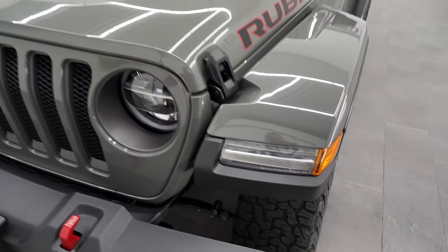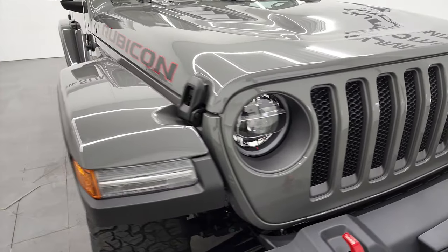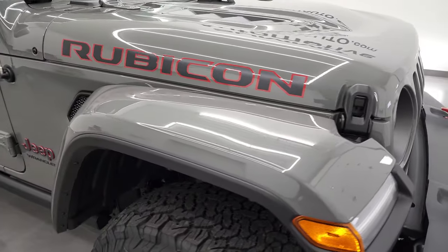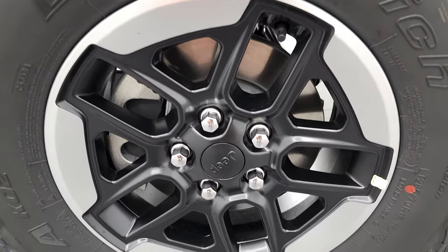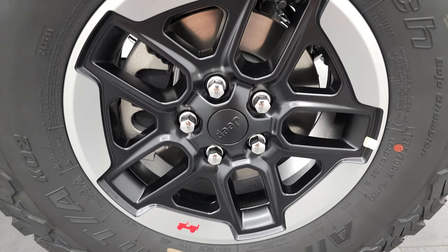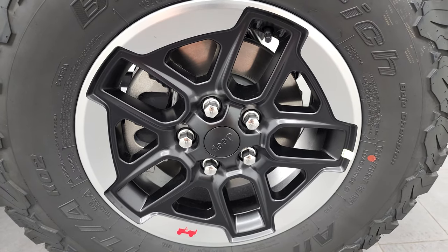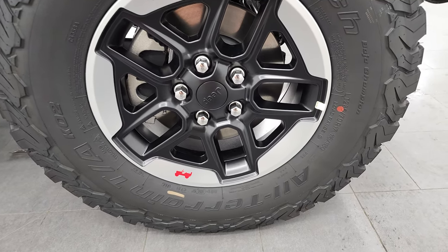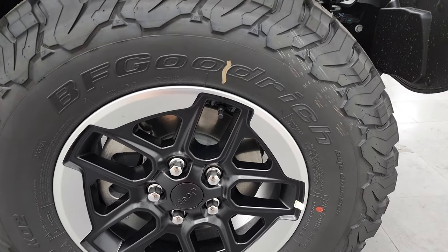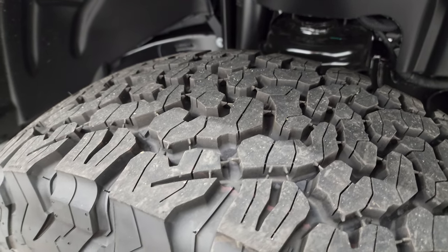Color-match fenders and a color-match hard top on this one. That color-match hard top is a pretty expensive option, so we'll check that out in the original window sticker. This one has the 17-inch painted and polished aluminum lipped rims — about a $1,095 option. BF Goodrich all-terrain TA tires, LT285/70R17s, with a definite all-terrain tread pattern.